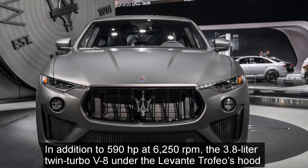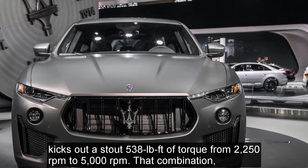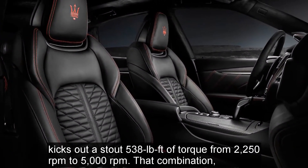In addition to 590 horsepower at 6,250 rpm, the 3.8-liter twin-turbo V8 under the Levante Trofeo's hood kicks out a stout 538 pound-feet of torque from 2,250 rpm to 5,000 rpm.